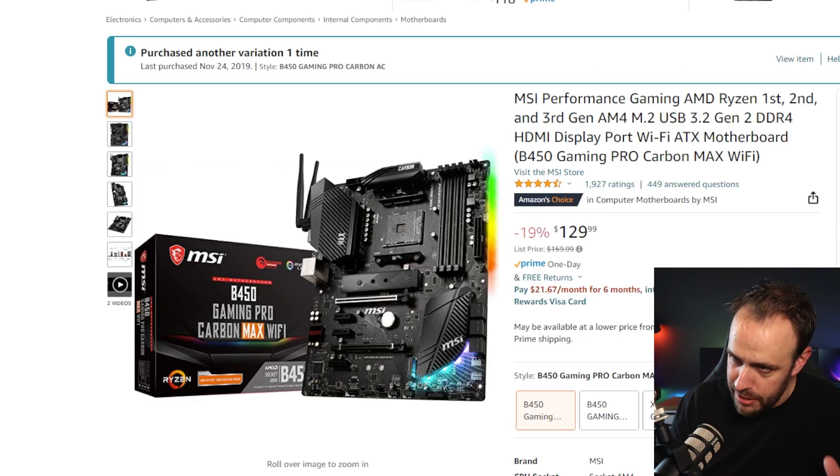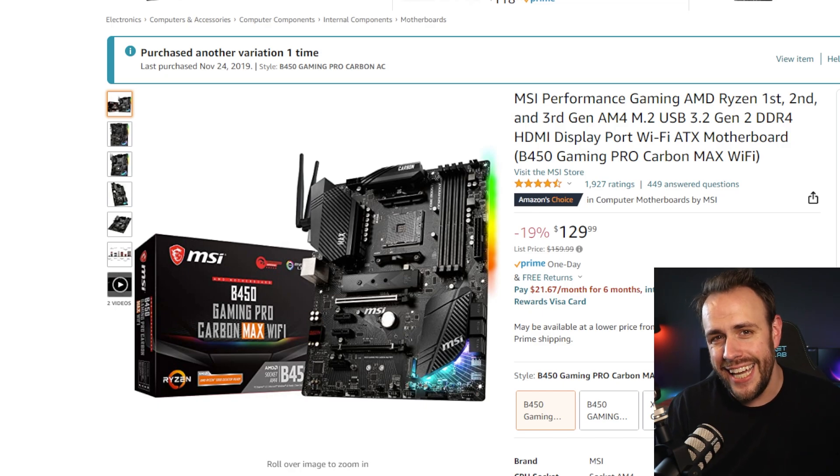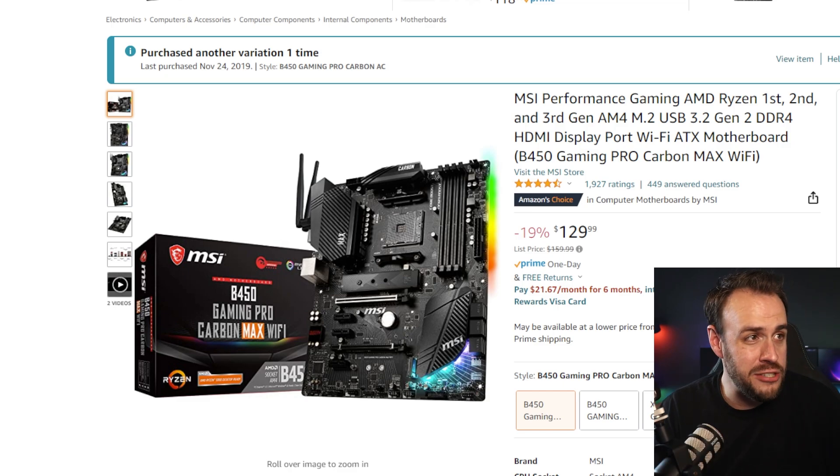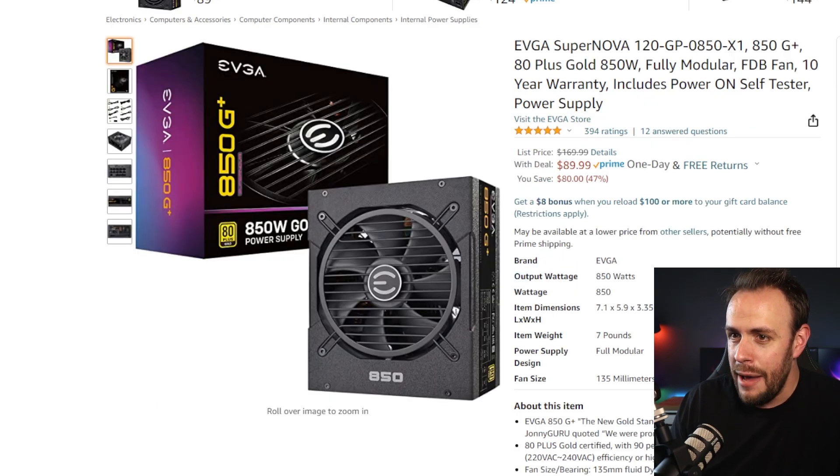One cut we do have to make to fit this budget is we will not be getting a B550 motherboard — we're going with a B450 motherboard. I own this and it's been great. It's got Wi-Fi built in, so if you can't plug into ethernet, you at least have the ability to go Wi-Fi if needed. For the power, we're going just as strong: 850W Gold Plus. EVGA — this is a solid brand, $90. Normally $170, you can get it for $90 right now.